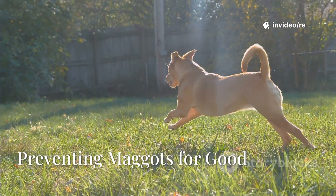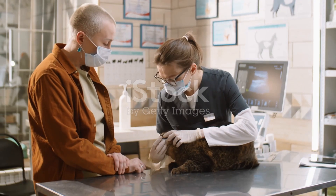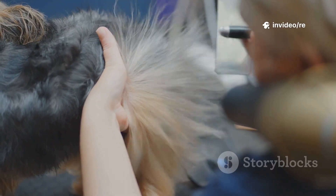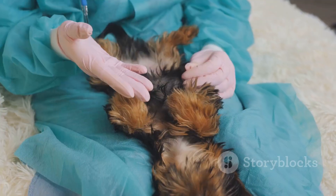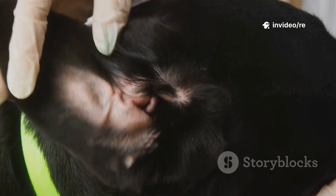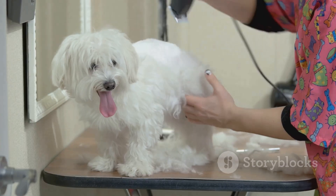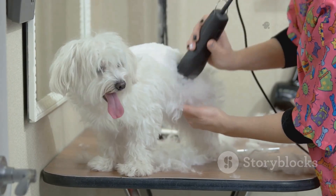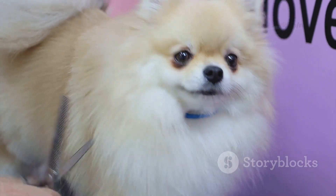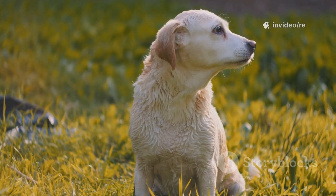Now that your dog is healing, let's talk about how to make sure this never happens again. Prevention is always better than treatment. The most important thing is to keep your dog clean and dry. Check your dog's body every single day, especially if they have long fur or spend a lot of time outside. Look for any cuts, scratches, or sores, and pay close attention to their ears, skin folds, and back end. If you find a small wound, clean it right away with a pet-safe antiseptic. Good grooming is key — keep long-haired dogs' coats trimmed, especially around their rear end, to prevent feces and urine from getting trapped. Brush your dog regularly to prevent mats, because matted hair traps moisture against the skin, creating the perfect environment for flies. A clean dog is not very attractive to flies.